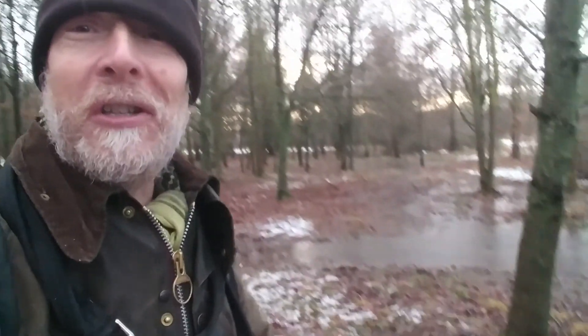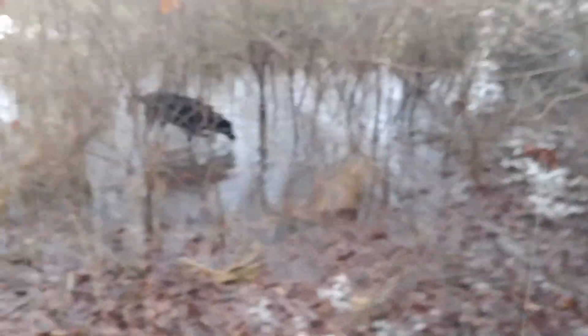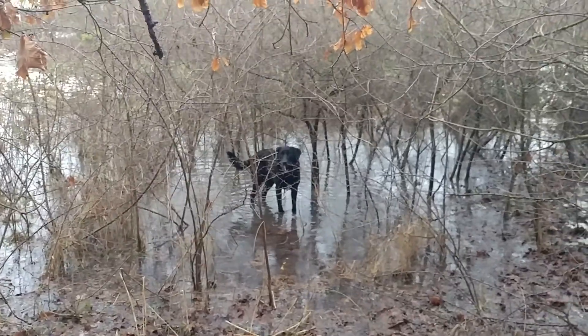But you can see the state of the place — it's more like a lake than a wood. And the dog does love the water.